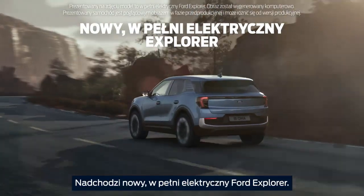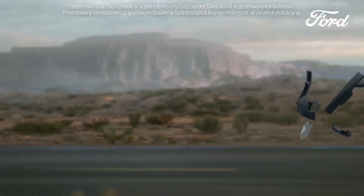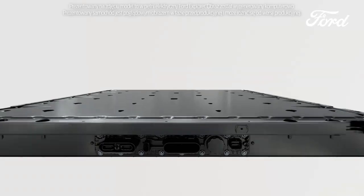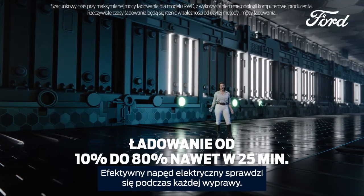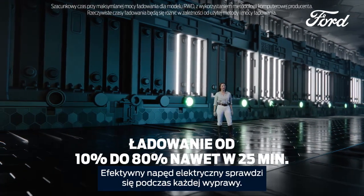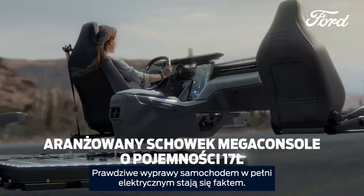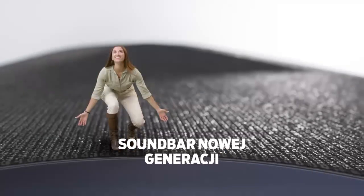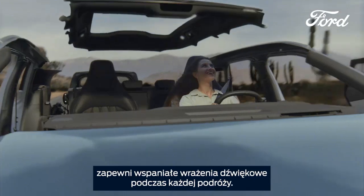This is the new all-electric Ford Explorer. This is Exploring Reinvented. This powerhouse has all the capacity to get any expedition underway. All-electric exploring just got real. And this next-generation soundbar brings a beautiful audio experience to every journey.